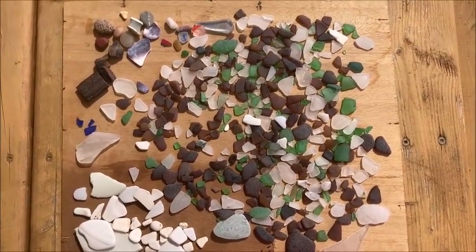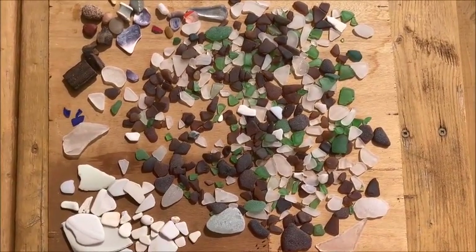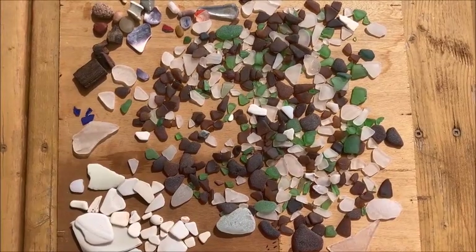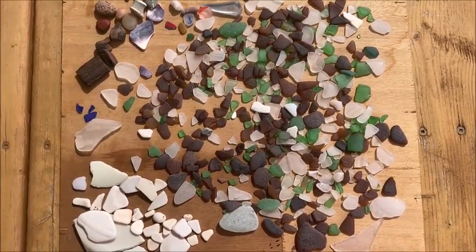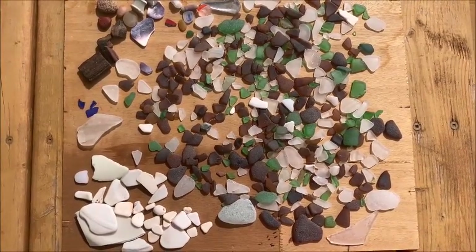I think I've done pretty good to get a nice little collection. Now this is not enough to make a mosaic, but it's a pretty good haul and it's going to contribute some to my sea glass mosaic. Join me next time and I'll show you what I'm going to do with some of this sea glass.